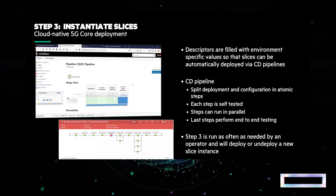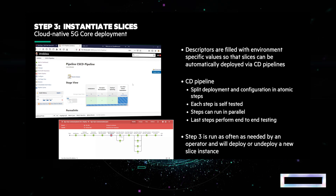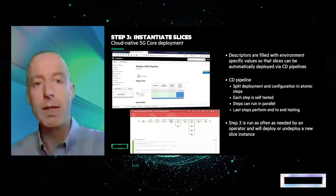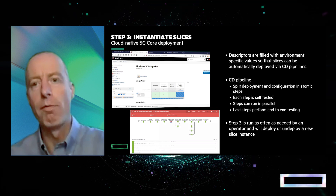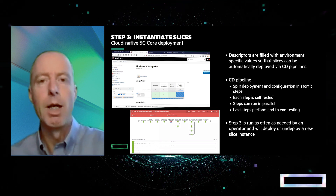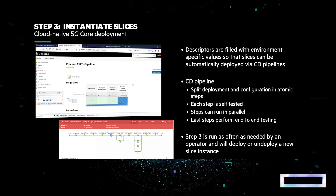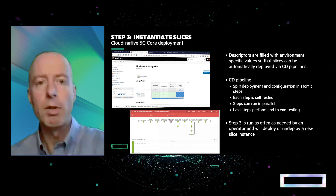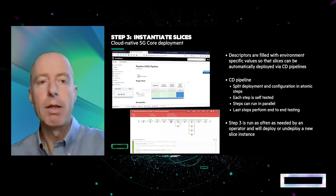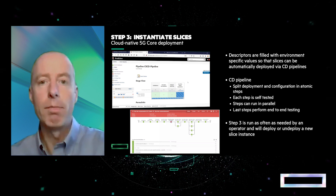Moving to the third step, which is the instantiation of the slice on the OpenShift container platform. This step is performed each time a slice is deployed. The network functions constituting the 5G common slice are deployed and configured along with their backing services, whether for functional or observability purposes. You can see here two graphical views of the same deployment workflow. On the left, you can recognize Jenkins as the engine running our workflows, showing the sequence of steps. The second view shows within each step which tasks are performed in sequence and which in parallel.